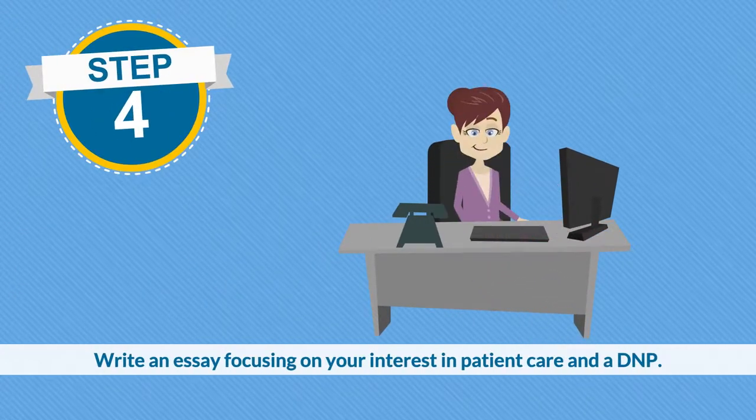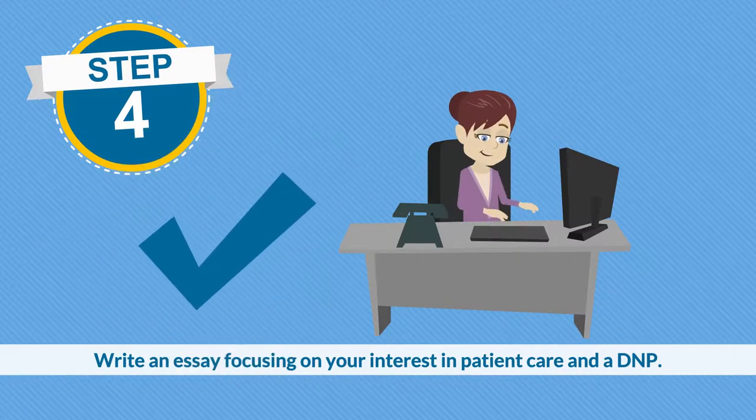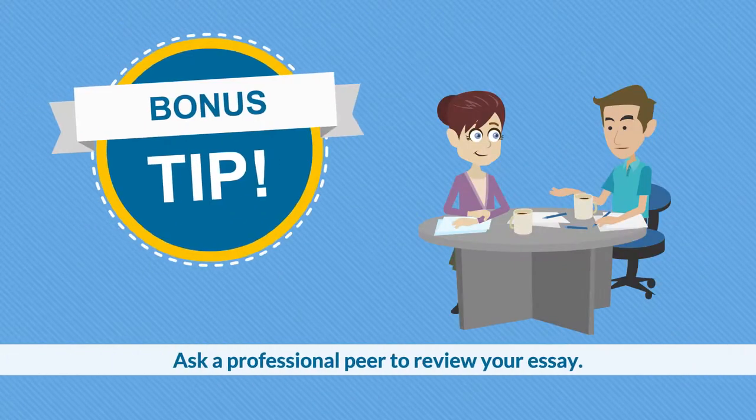Step four: write a personal essay focusing on your interest in patient care and in the DNP program. Bonus tip: ask a trusted colleague to review your essay.